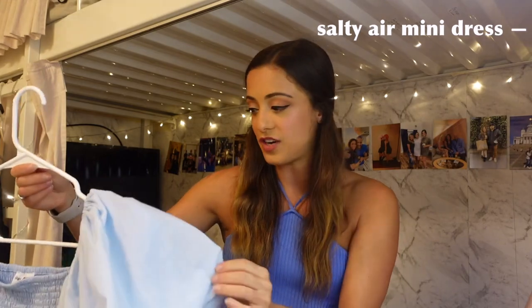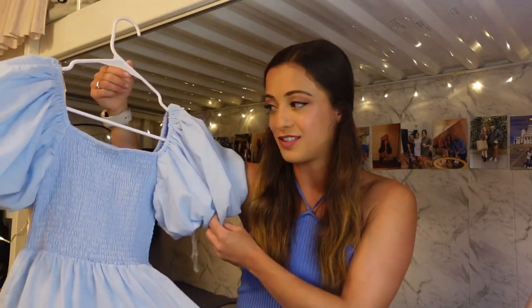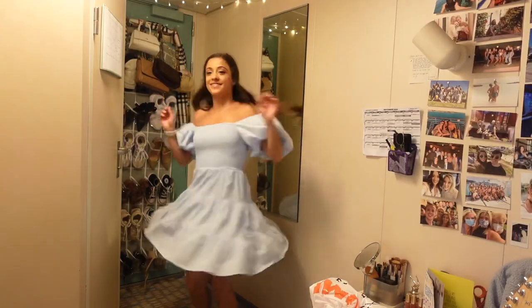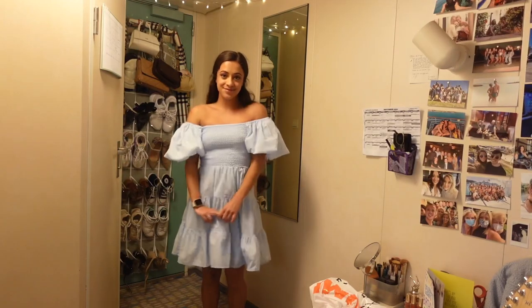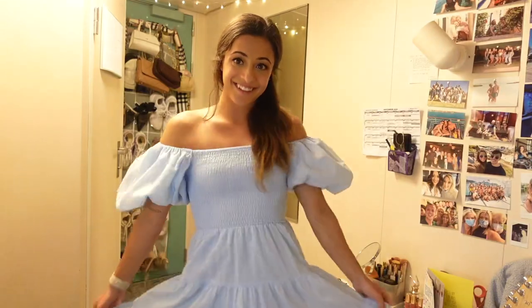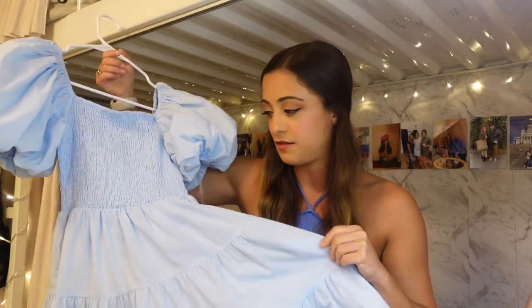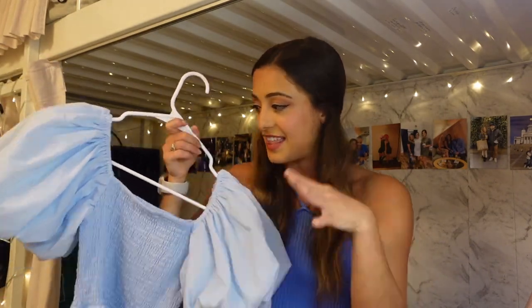Going along with that dainty, delicate style, I picked up this adorable sundress — the 'Salty Air' mini dress. The color alone sold me and I thought it was so cute. I'll get a lot of use out of it; I'm going to Florida for a short contract in January and will also wear it on my next ship. It has smocked, ruched fabric at the top fitted to the body, then flows out into a tiered ruffle skirt. I absolutely love the ruffy puffy sleeve look — it's such a nice contrast to the fitted body.